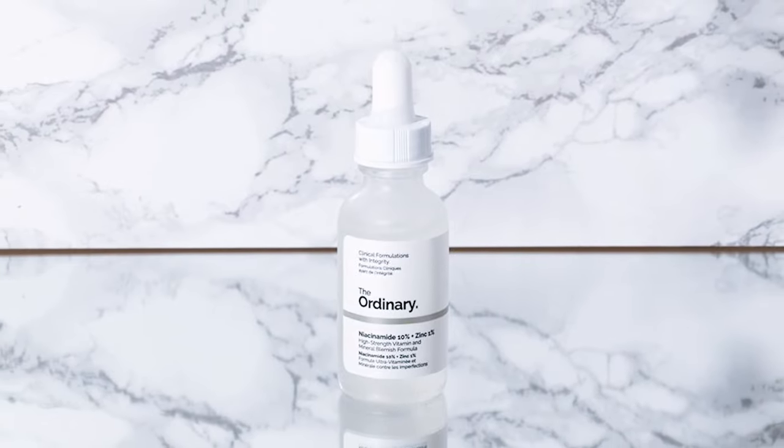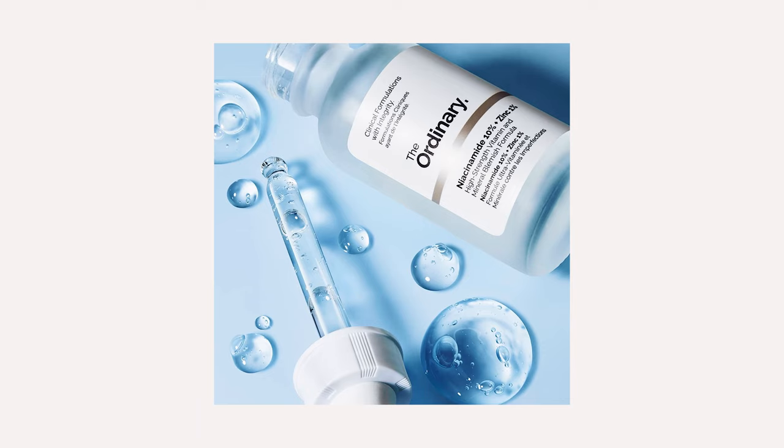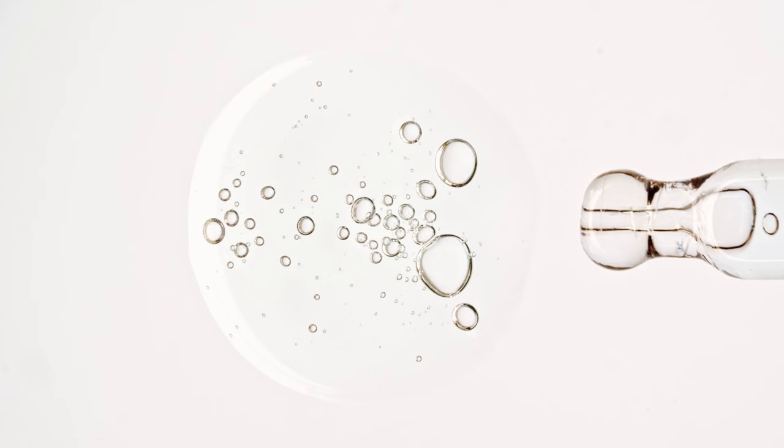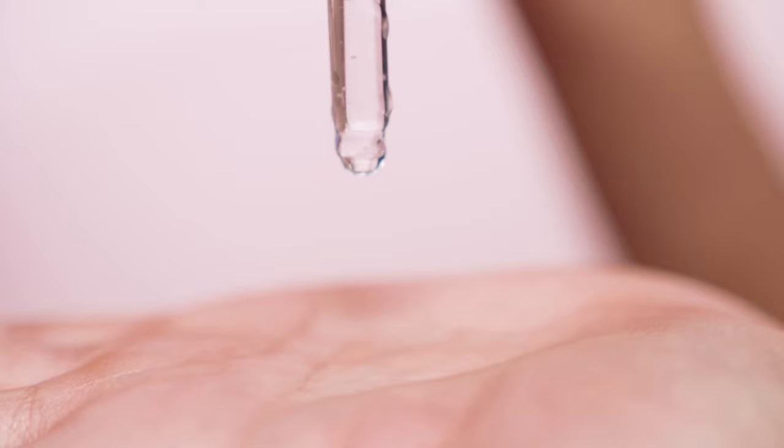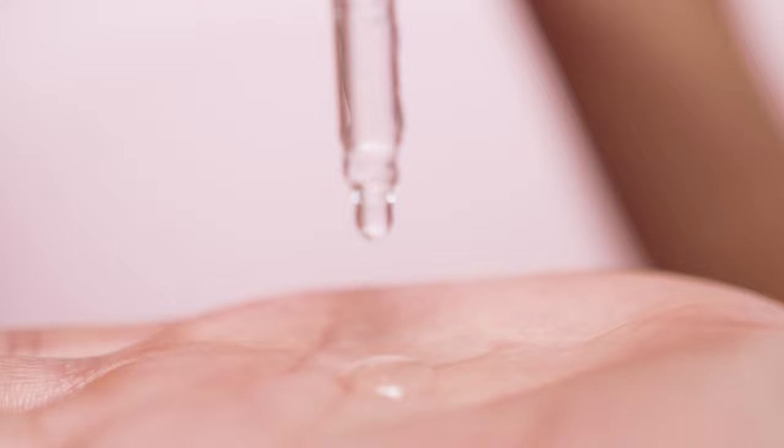The Ordinary Niacinamide 10% plus Zinc 1% is one of The Ordinary's most popular skincare products. In this video we share how to use this ingredient properly, including the do's and don'ts and what to avoid mixing with The Ordinary's niacinamide.